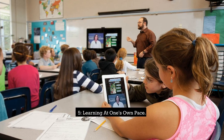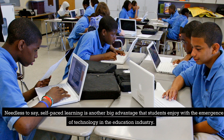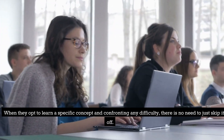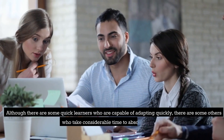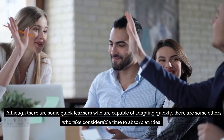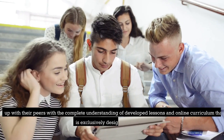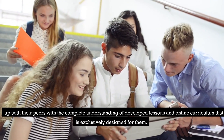5. Learning at One's Own Pace. Self-paced learning is another big advantage that students enjoy with the emergence of technology in the education industry. When confronting any difficulty with a specific concept, there is no need to just skip it. Although there are some quick learners who are capable of adapting quickly, there are others who take considerable time to absorb an idea. Such students are blessed with technology being part of their learning. Now they can easily catch up with their peers with a complete understanding of developed lessons and online curriculum designed exclusively for them.